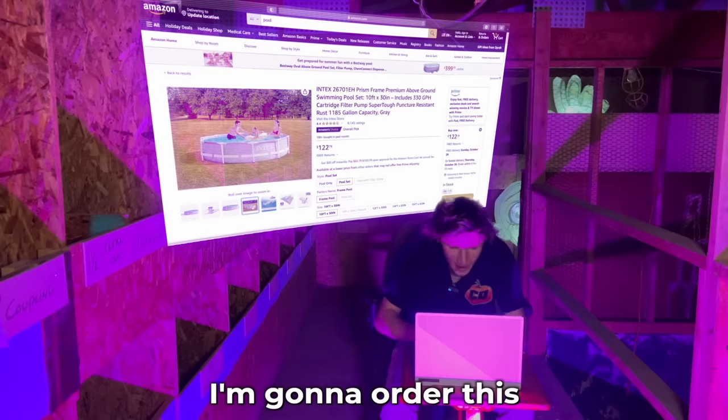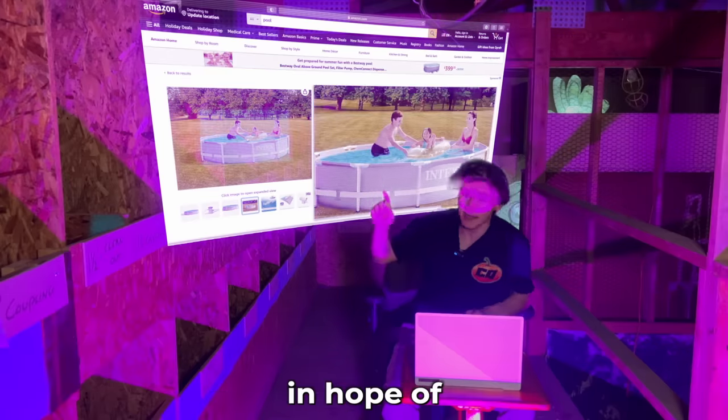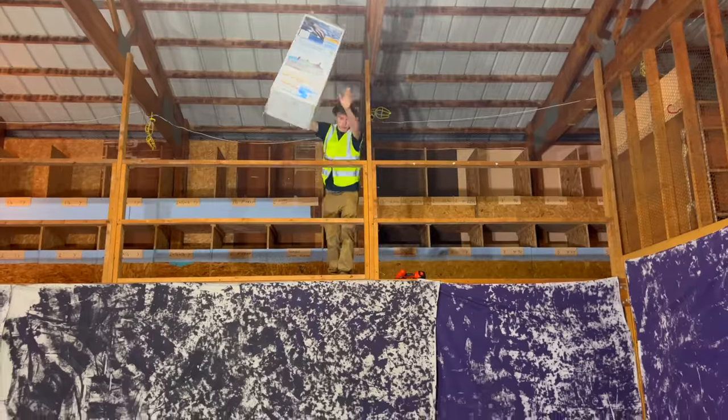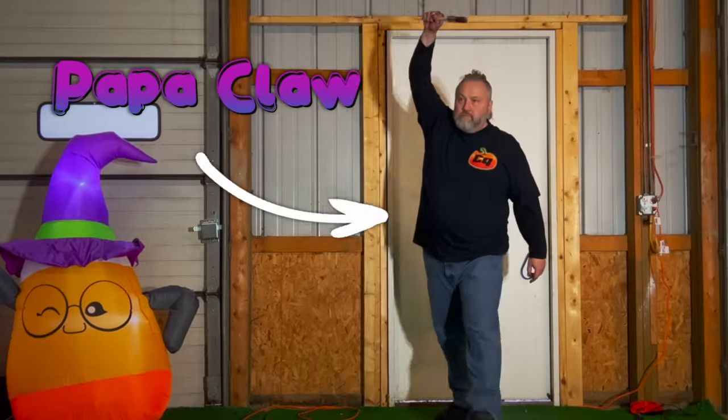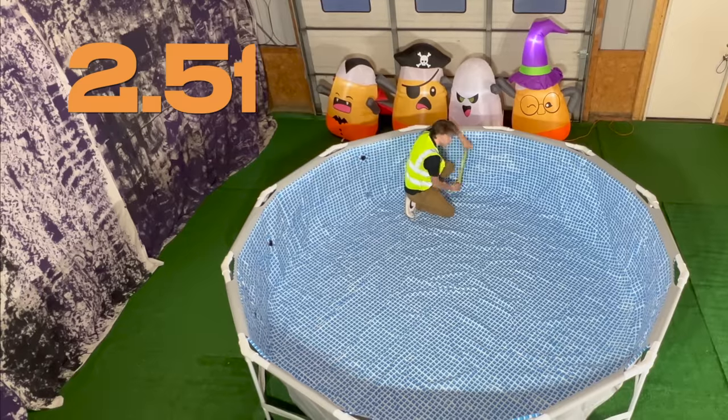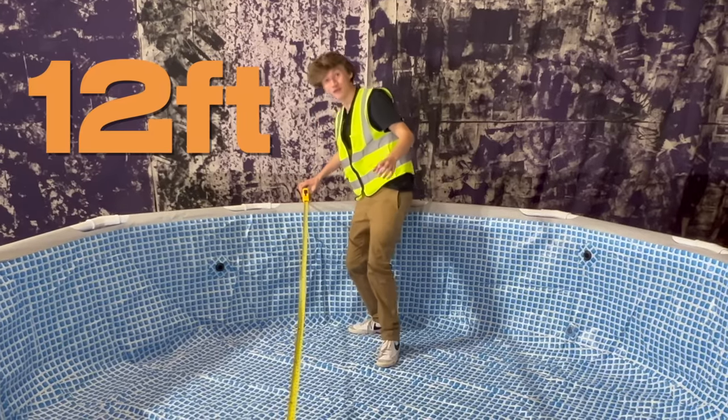Step 1: the bowl. First, I'm going to order this massive pool online in hopes of transforming it into the ultimate Halloween candy bowl. Once my new pool arrived, I called in my dad to come help customize it. Then, once we finished putting it together, I did some quick measurements — it is about 2.5 feet tall and 12 feet wide.